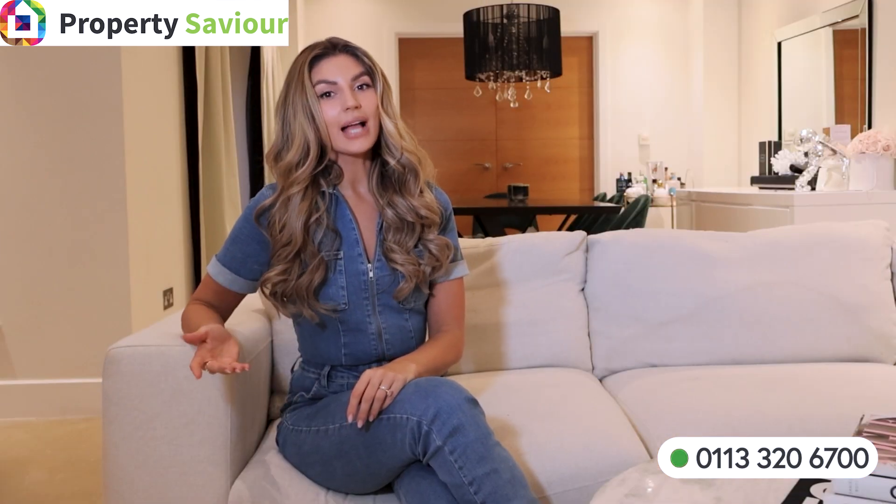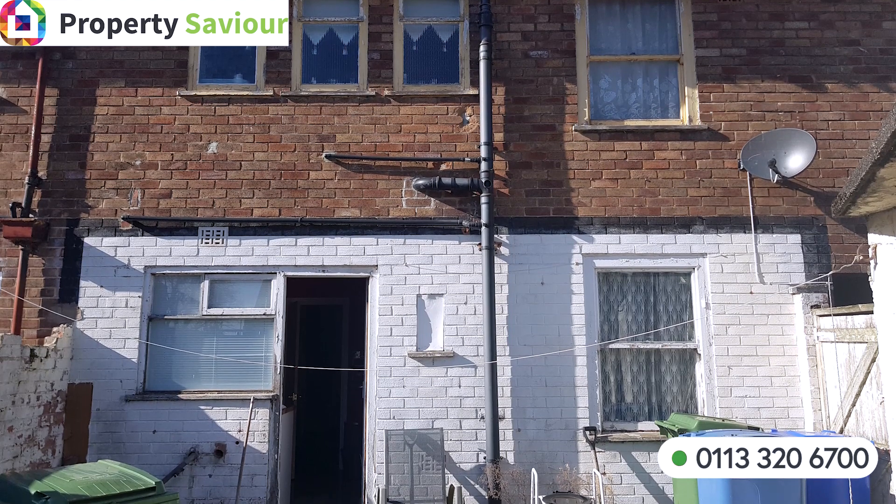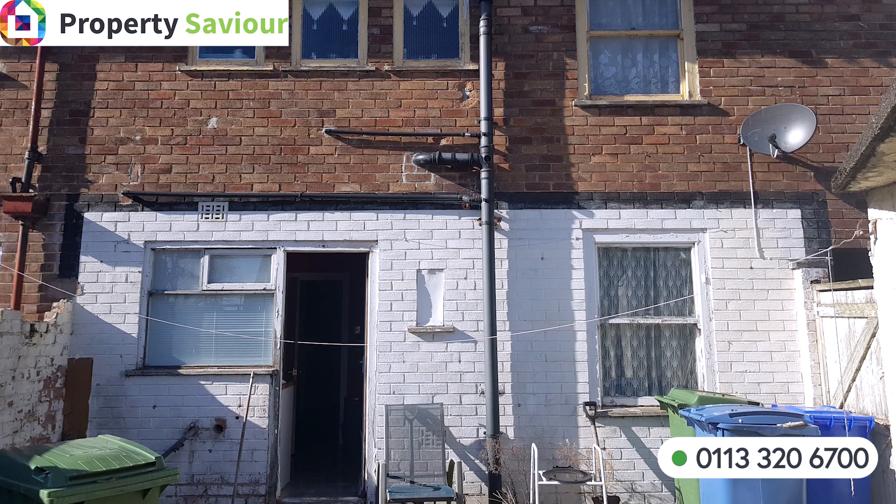Selling an unmortgageable house can be challenging, but it's not impossible. The best way to sell any home is to an owner occupier using an estate agent. However, when you have a problem property, it is tricky to sell because 95% of buyers require a mortgage. Traditional high street lenders are unwilling to provide a mortgage for it due to various reasons such as structural issues, legal complications or other concerns.